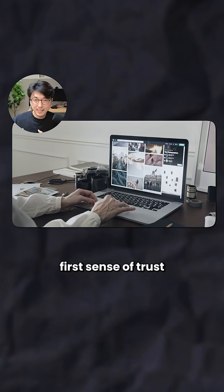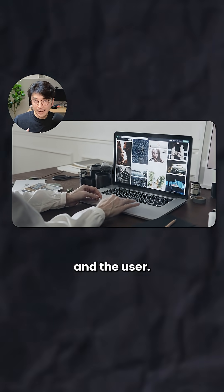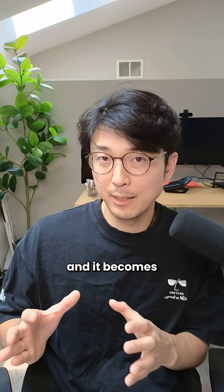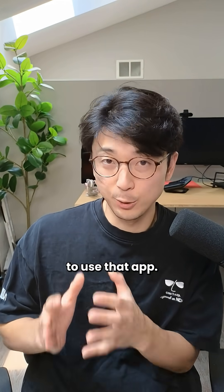Your landing page is where that first sense of trust is developed between your app and the user. I know if the landing page is really ugly, I immediately get put off and become significantly less likely to use that app.